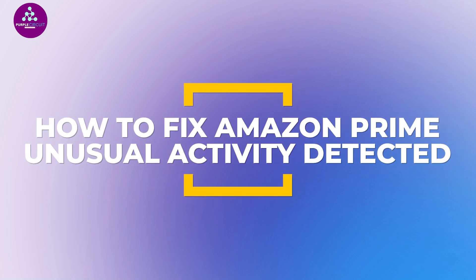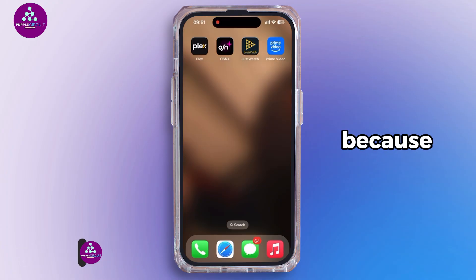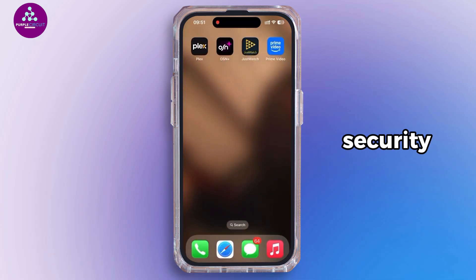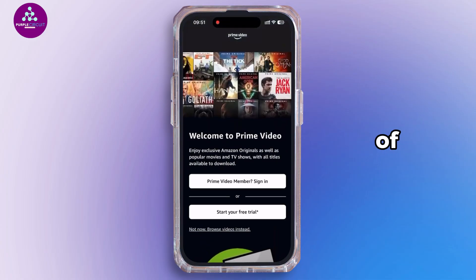How to fix: 'We detected unusual activity on your account and have locked it temporarily' on Amazon Prime Video. Hey guys, welcome back to the channel. If you got locked out of your Amazon Prime account because of unusual activity, here are some fixes. Amazon security is strict and sometimes it flags your account by mistake.